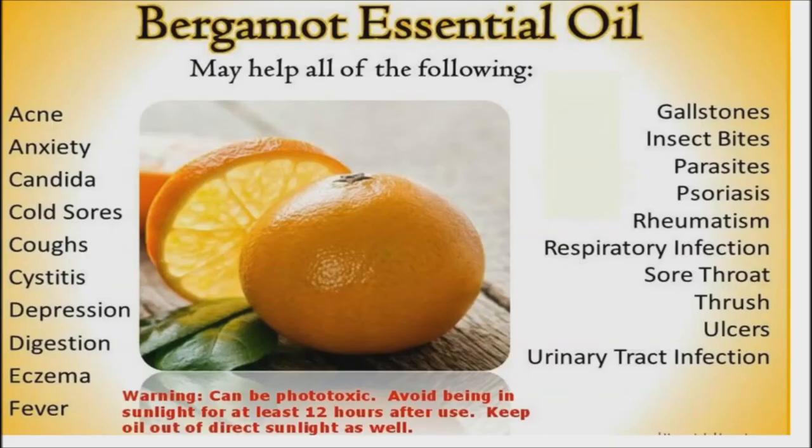Bergamot. This citrus-scented essential oil is widely used in perfumes and colognes. Bergamot is used to treat stress, anxiety, as well as a number of skin conditions like eczema. It's important that this oil is diluted before applying to the skin, as it could potentially burn skin if applied in its pure form. Bergamot can also be used as incense or in a vaporizer.